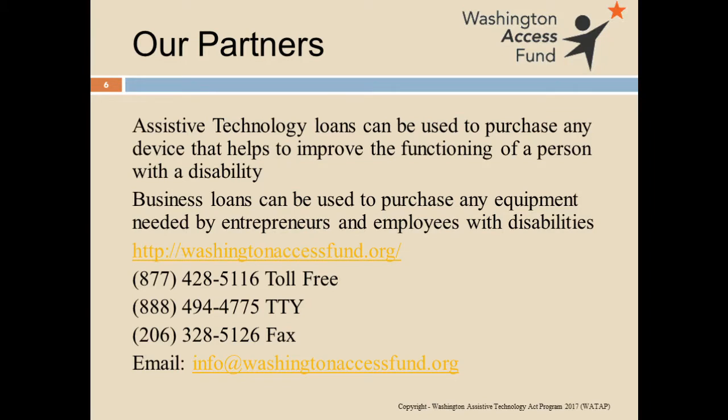Another area we get into is alternative financing. We work with the Northwest Access Fund — what used to be called the Washington Access Fund, now the Northwest Access Fund since we're also working in Oregon. They provide low-interest loans for everything from ramping to smaller assistive technology devices. That's pretty much who I am and who I work with right now.